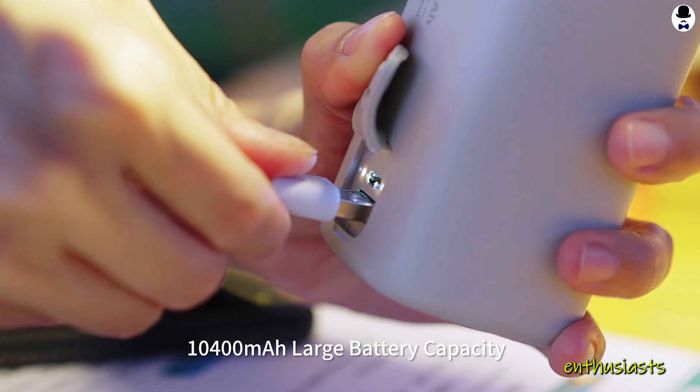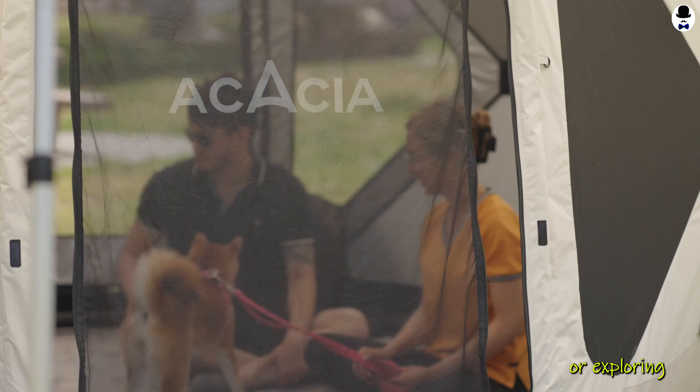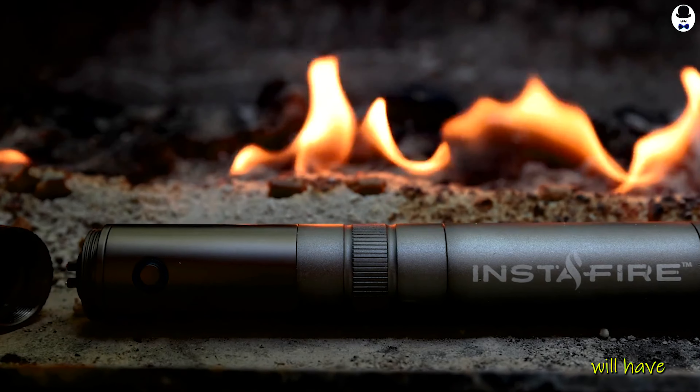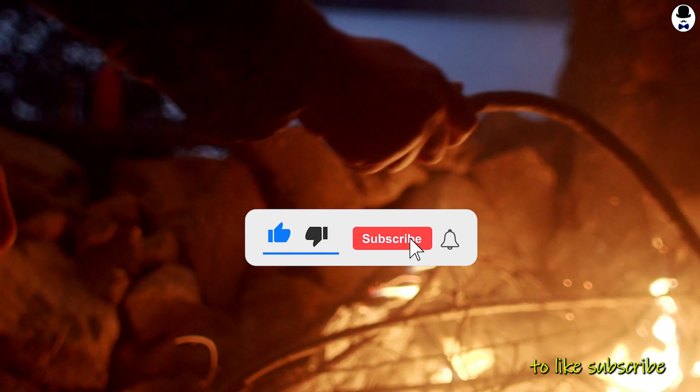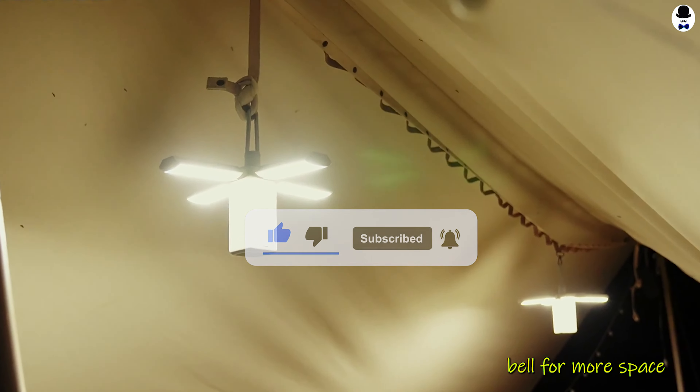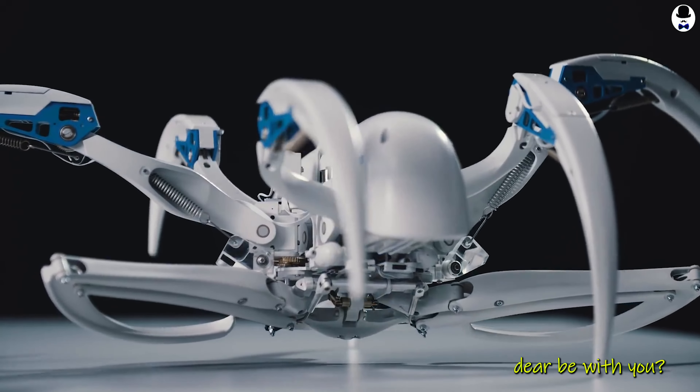And there you have it, fellow space enthusiasts — some of the coolest space gear out there. Whether you're camping on Earth or exploring the cosmos, these gadgets will have your back. If you enjoyed this video, don't forget to like, subscribe, and hit that notification bell for more spacetastic content. Until next time, happy exploring, and may the space gear be with you.